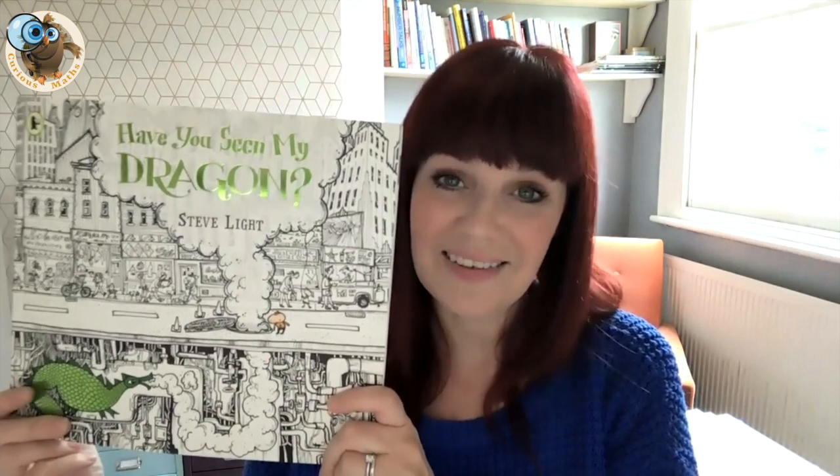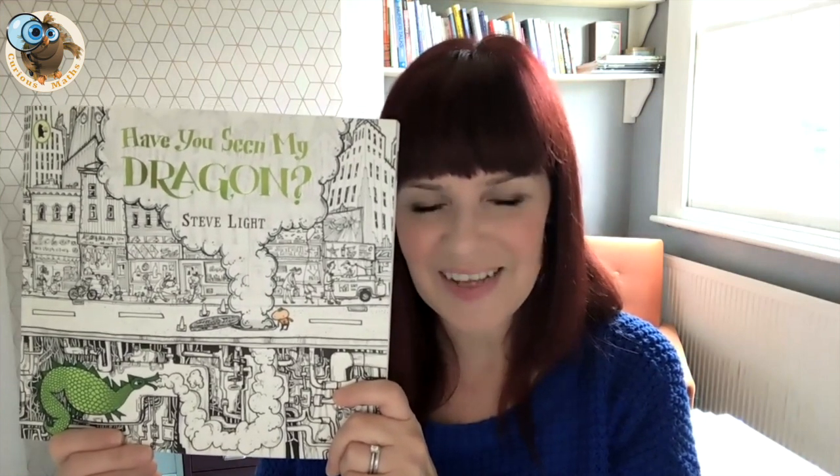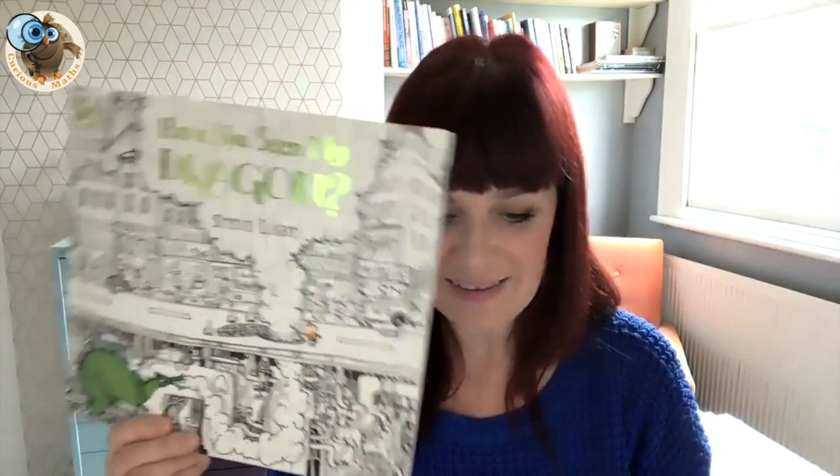Just before I go through 10 books from my bookshelf, I just have to highlight two books I've already looked at before. This is an absolutely amazing book by Steve Light called Have You Seen My Dragon? Really suitable for children in early years and Key Stage 1, it's a lovely counting book and I've already done a video about it with loads of ideas for the classroom or at home. Check it out on my I Love Maths Stories playlist.